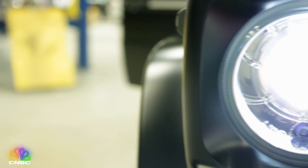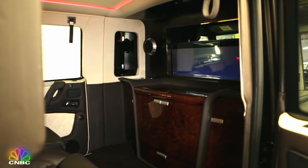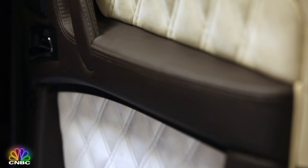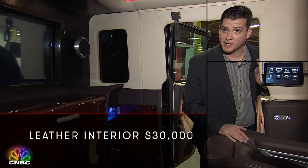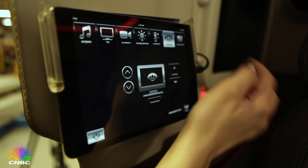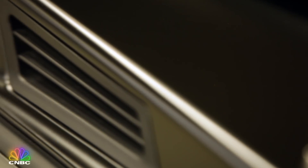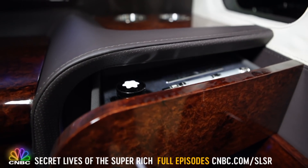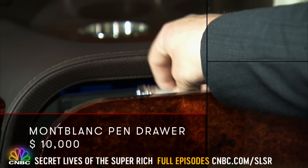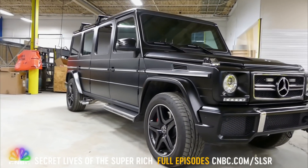Philip can't tell us the client's name, but the mystery buyer wanted this SUV to be the most luxurious vehicle Philip had ever built. The leather is the highest quality available — $10,000 per hide — and about three different hides were used. It's got every super rich accessory, from satellite TV to air filtration systems, even a hidden drawer that holds just one thing: a rare Montblanc pen. That's about a $10,000 option.